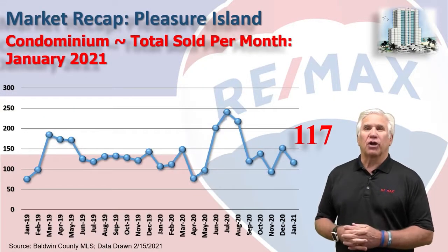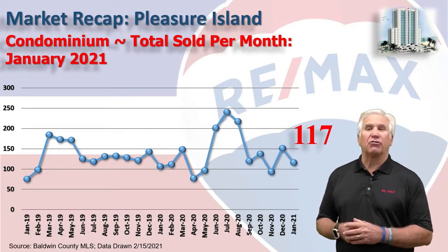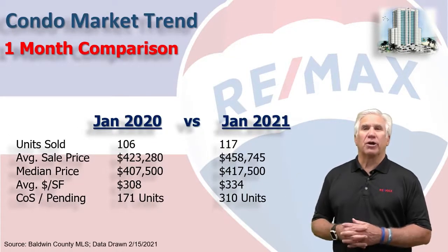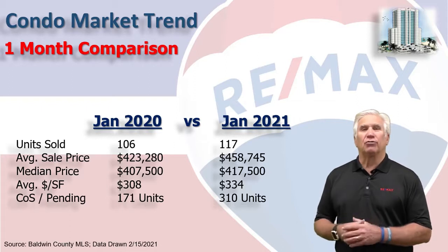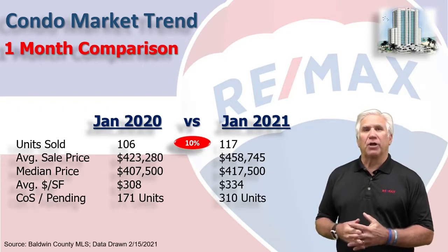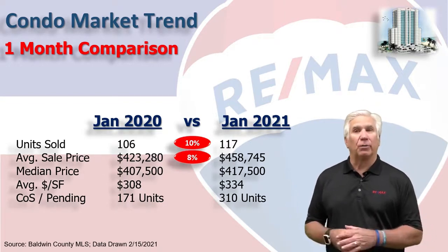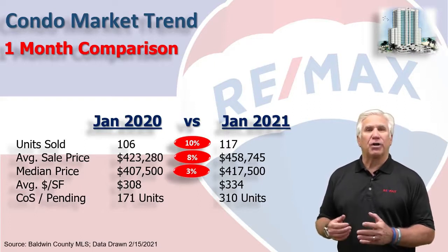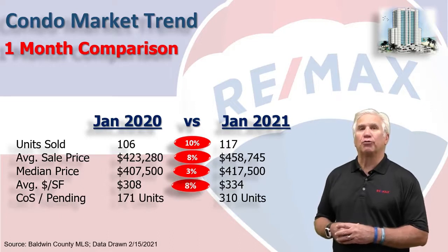This chart shows condo sales on a month-by-month basis, with 117 condominiums actually closing in the month of January. Comparing January 2021 to last January: the number of units sold was up 10%, the average sales price was up 8% to $459,000, the median — meaning halfway above and halfway below — was up 3% to $417,500, and the average dollars per square foot took a big 8% jump to $334 per square foot.